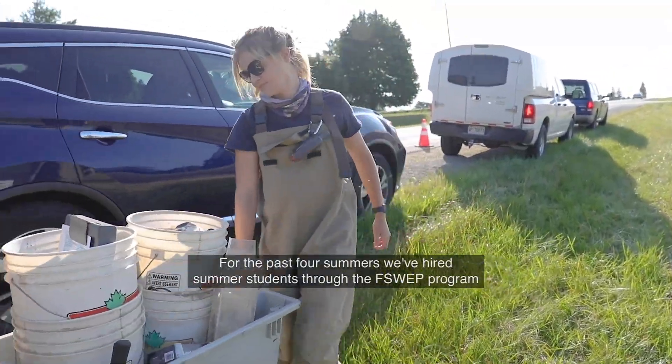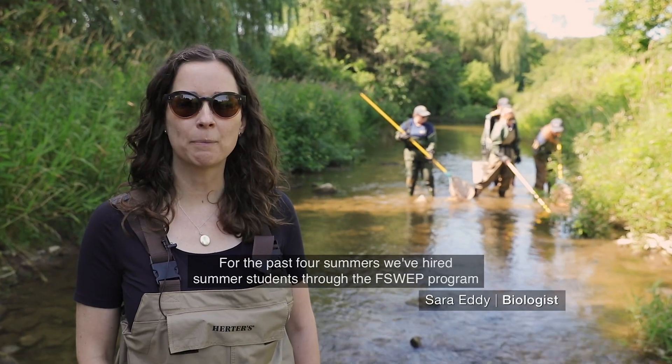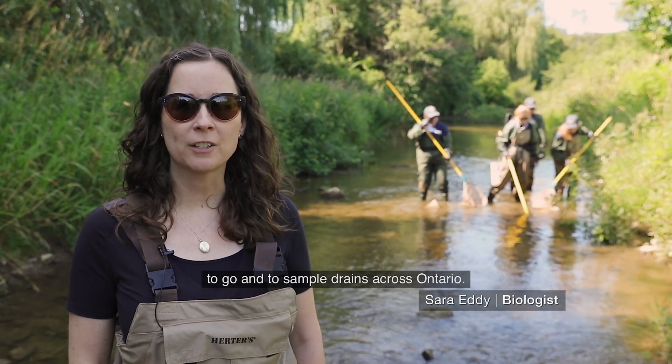For the past four summers, we have hired summer students through the F-SWEP program to go in and sample drains across Ontario.